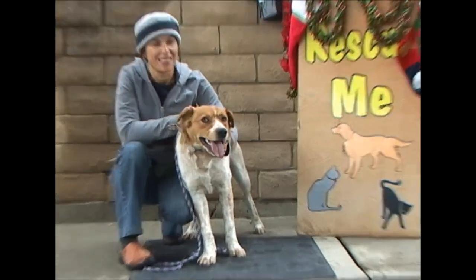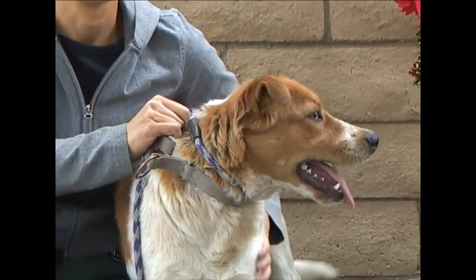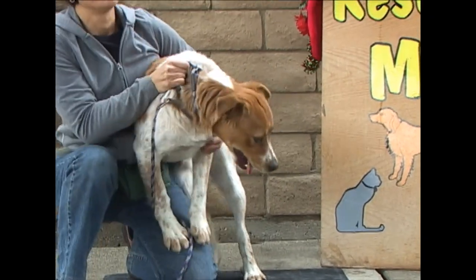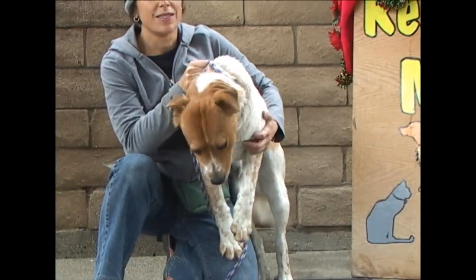This is a newcomer to the shelter. He came in on the 15th of December from Arroyo Grande. So are you missing your very handsome dog? A good-looking Queensland mix. ID number 189-630.